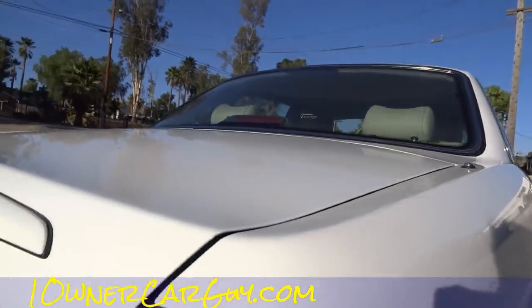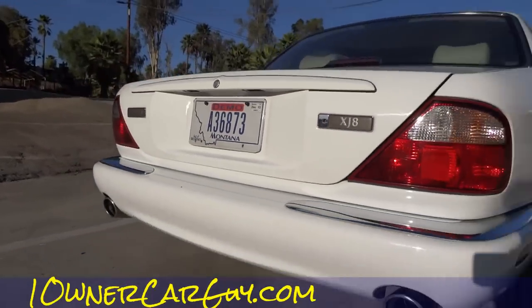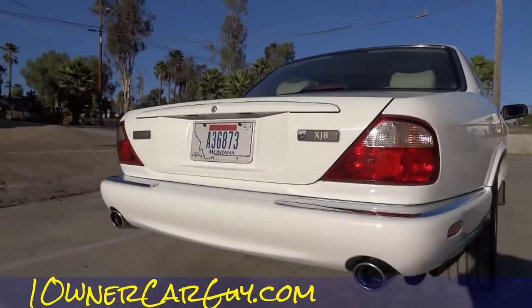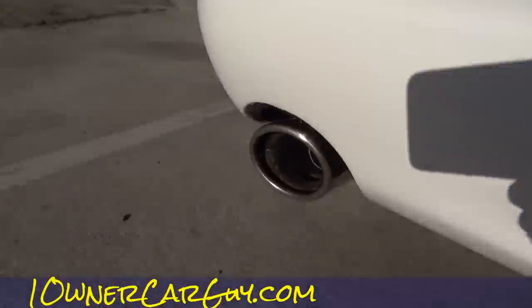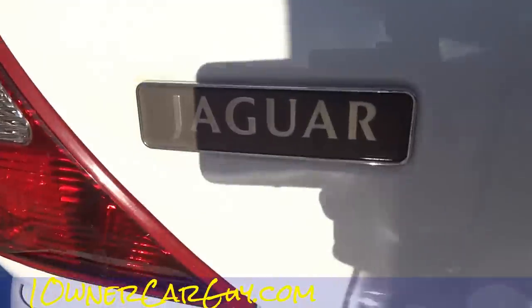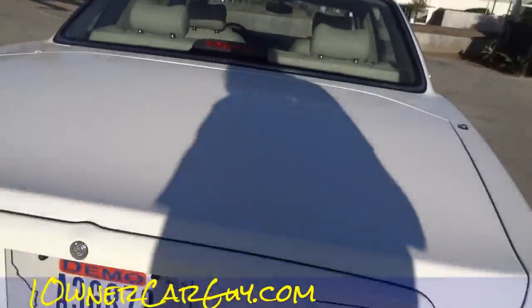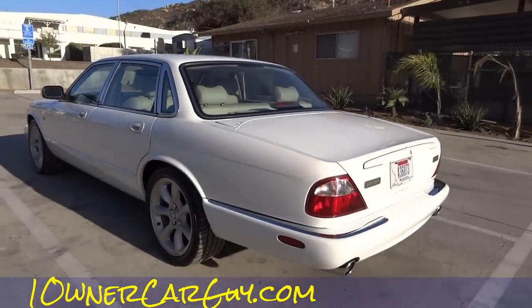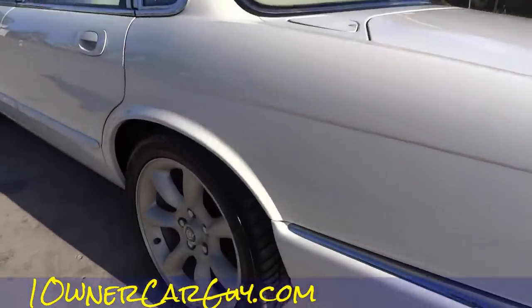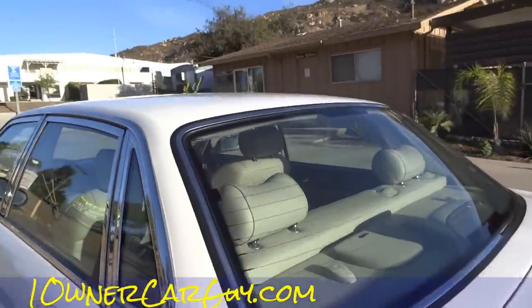Coming up over the top, just nice as it gets. Love the back end. There's a little chip here. Love the exhaust. Now the XJRs in this year were badged XJ8 — it's a sleeper, the ultimate sleeper actually. This car is quick, that's all there is to it. Love them big ol' wheels, it looks so sick.